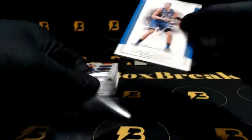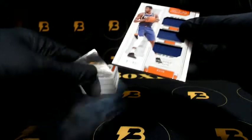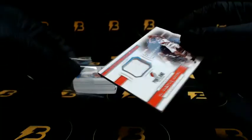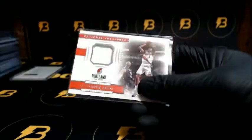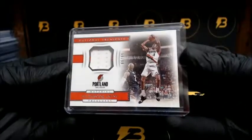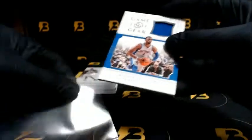Gordon out of 99 going to the Magic. Got a nice Aiton out of 99 going to the Suns. And Mew going out to the Trailblazers, out of 99. Reggie Jackson going to the Pistons — game gear.